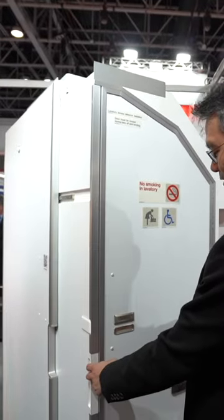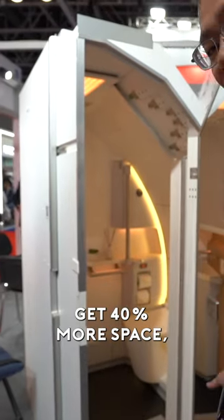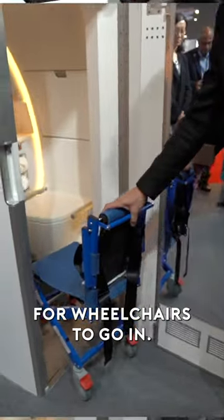Look at this. This is easily done by any cabin crew, and then you get 40% more space, as well as a much bigger opening for wheelchairs to go in.